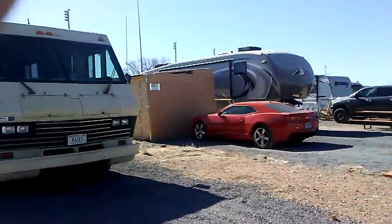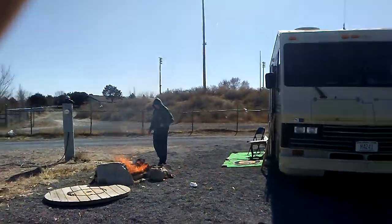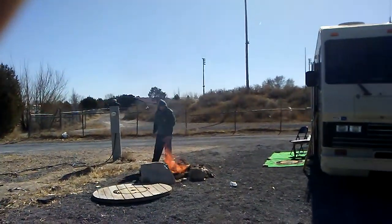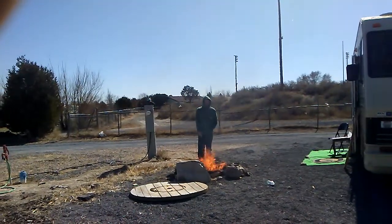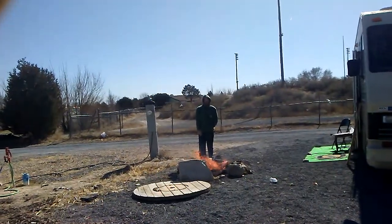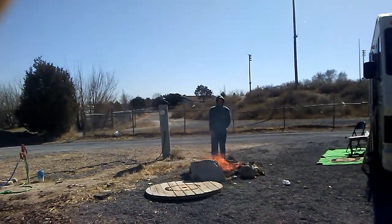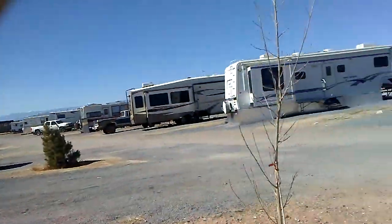Hello YouTube. Welcome to Pueblo West Campground and Arena. That's what it is — it was a mouthful.